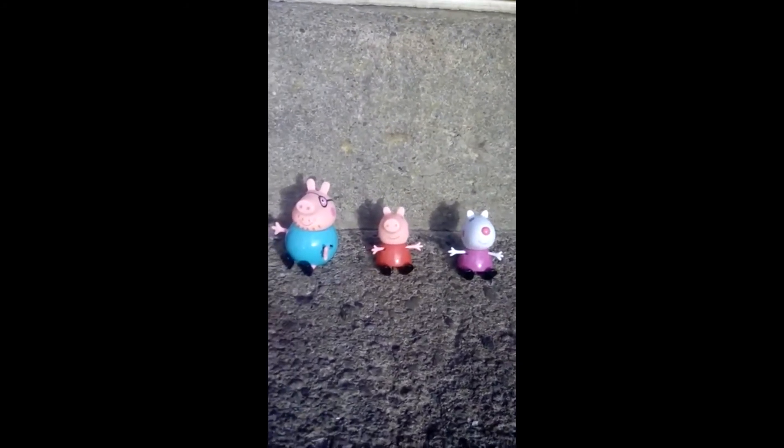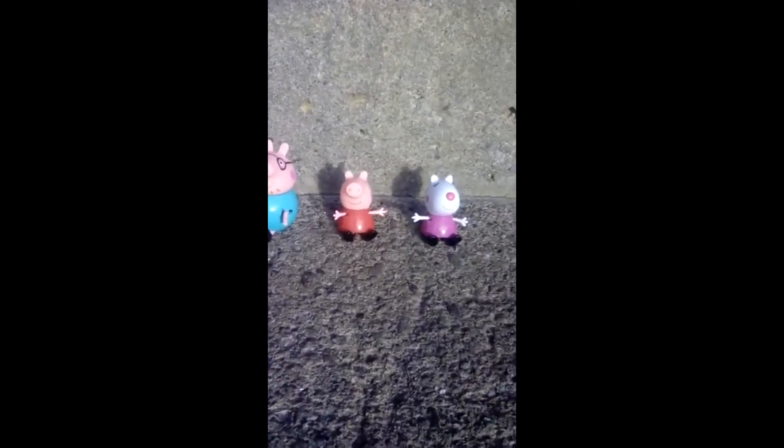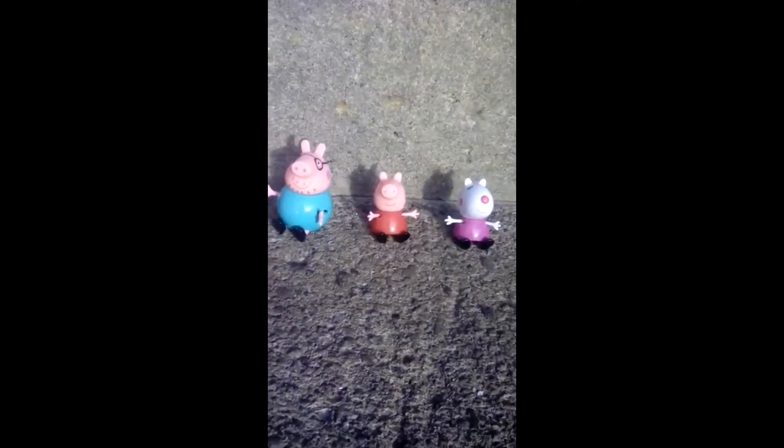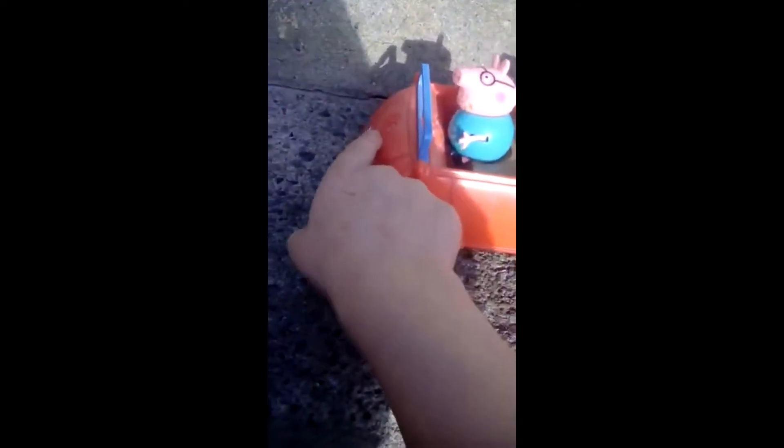Hello and welcome to Toyland. Today Peppa Pig, Suzie Sheep and Daddy Pig are going to be picking some apples. We're going to go to the little apple tree. Everyone in the car - Daddy Pig will be the driver and Peppa and Suzie will sit at the back. Let's start the music.